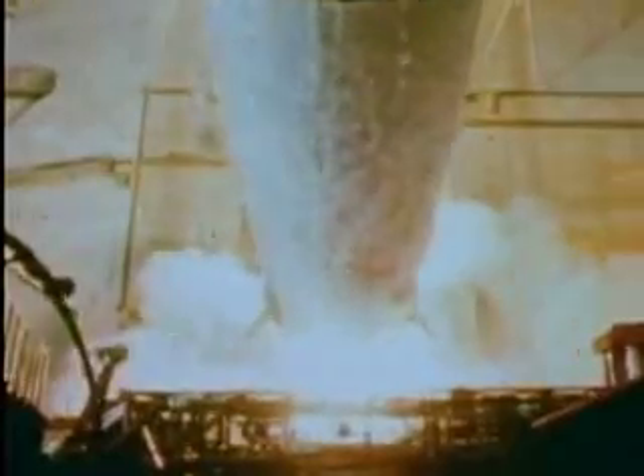In some liquid-fueled rockets, liquid hydrogen, much more highly concentrated than the gas, reacts with liquid oxygen. The reaction proceeds at a very rapid rate, almost a controlled explosion.